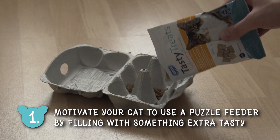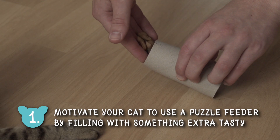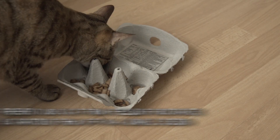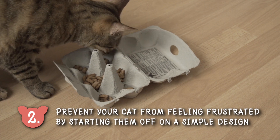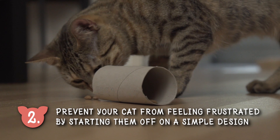Number one: to get your cat motivated to use a puzzle feeder, start by filling it with something extra tasty. Number two: prevent your cat from feeling frustrated by starting them off on a simple design which is easy for them to get the food out of.